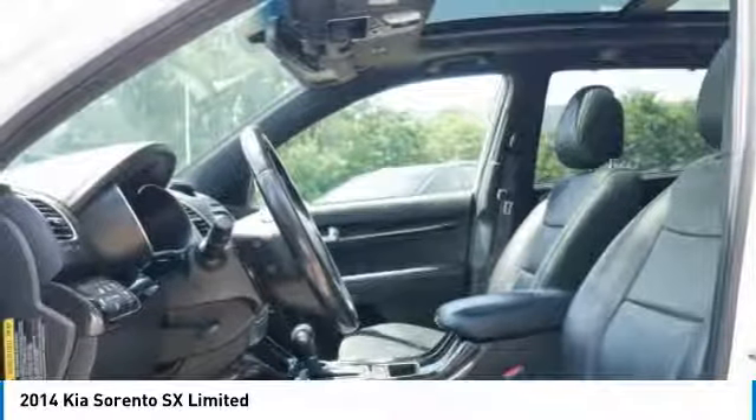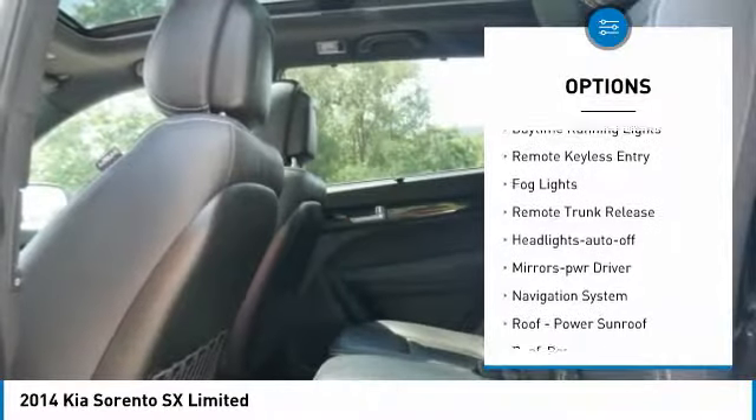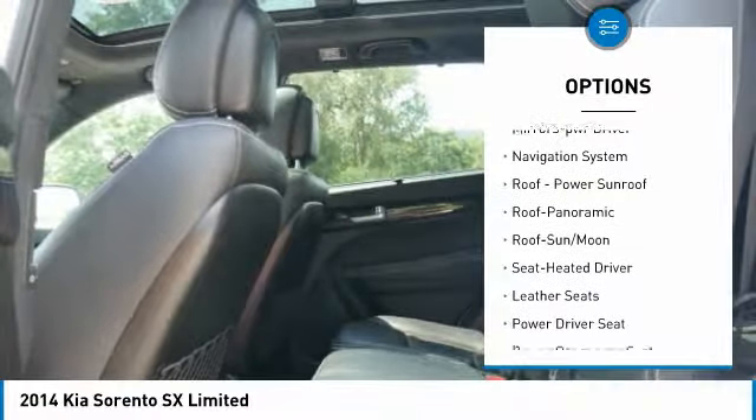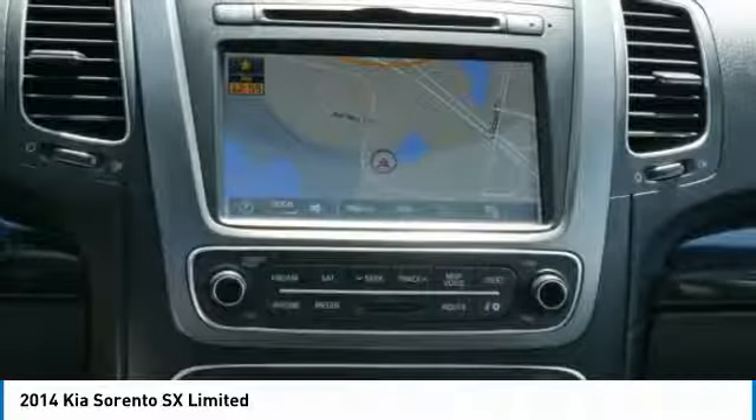Here are some of this vehicle's great options: all-wheel drive, heated side mirrors, traction control, intermittent wipers, daytime running lights, remote keyless entry, fog lights, remote trunk release, headlights auto-off, and mirror memory.